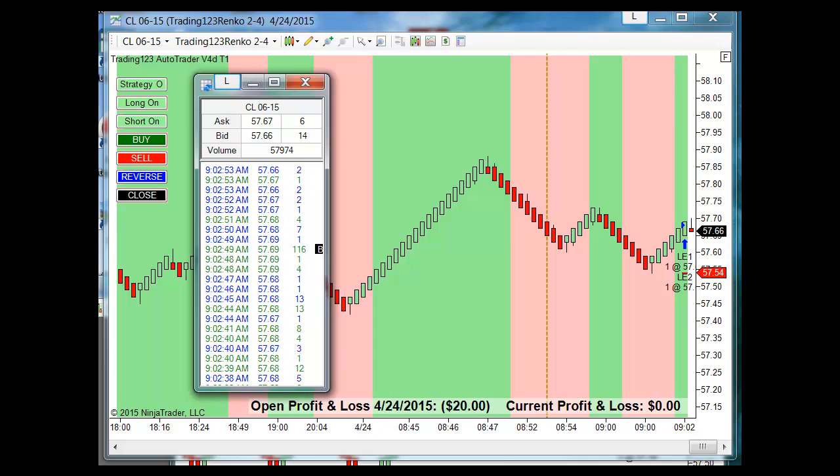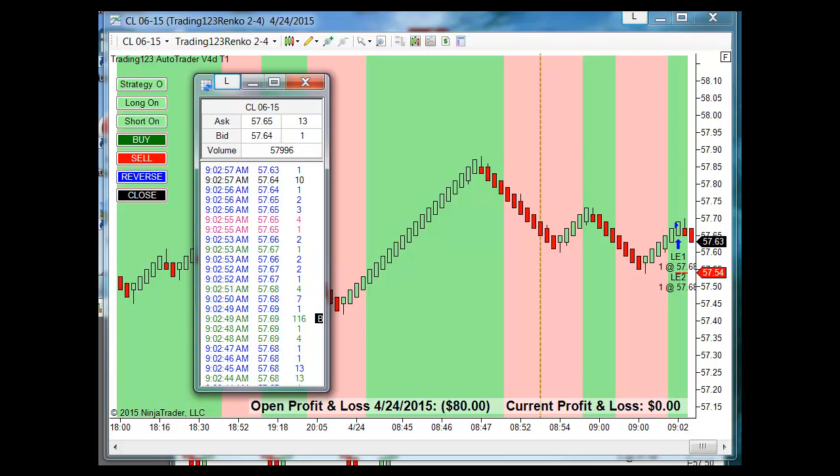We could go back up and make a double top up into this resistance area here at 5790. I like to watch time and sales — you can see the big block trades going through. Right now it's just all small lots, and our profit and loss updates in real time. Typical Friday morning, market undecided which way to go.